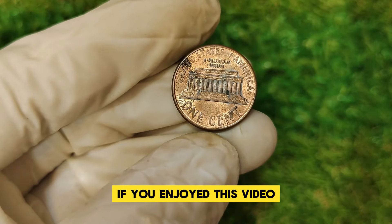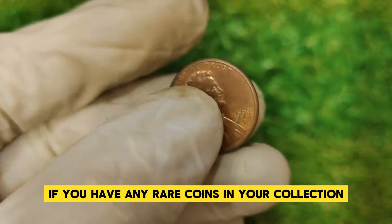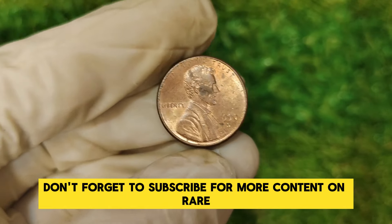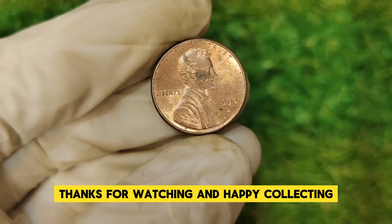From its humble beginnings to its impressive current value of $36,237, this penny is a true testament to the fascinating world of coin collecting. If you enjoyed this video, give us a thumbs up and let us know in the comments if you have any rare coins in your collection. Don't forget to subscribe for more content on rare coins and numismatic treasures. Thanks for watching and happy collecting!